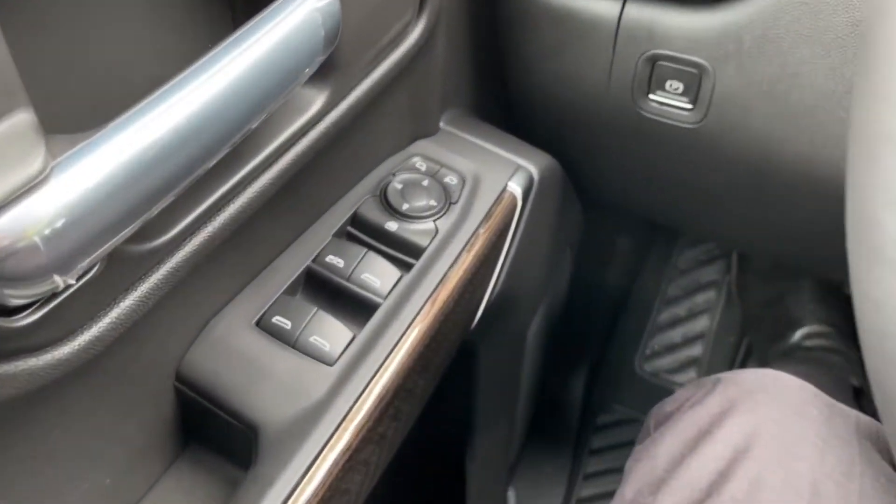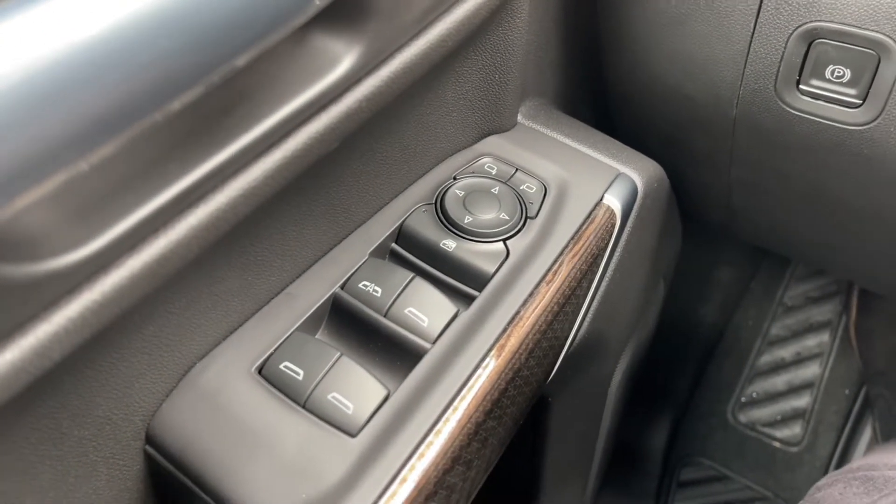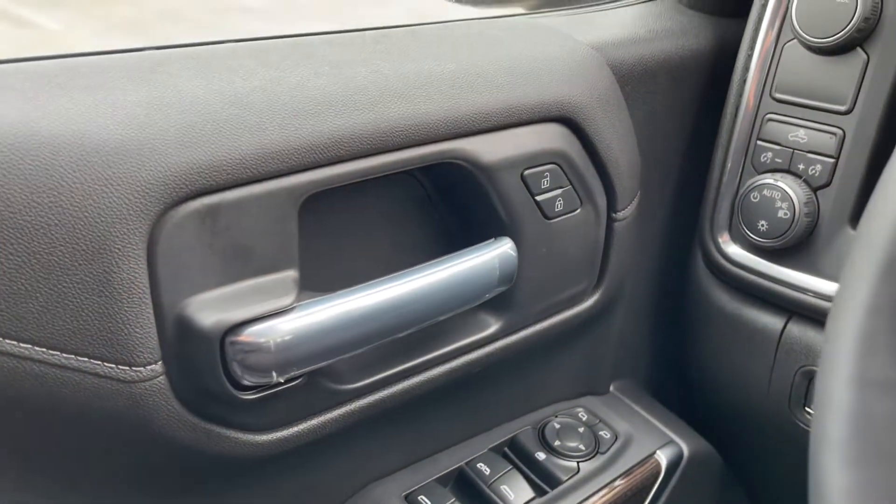On the driver door, you have the window controls — the driver side window is fully automatic. Right above it you have the window lock, and you also have the mirror controls. Also on the door, you have the chrome door handle with lock and unlock, a bottle holder — two bottle holders — and a small storage area.